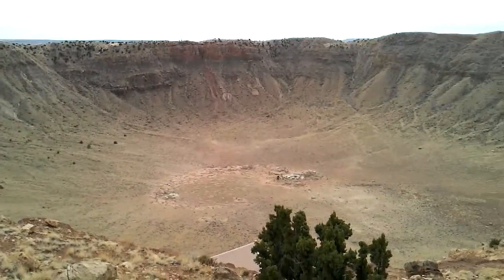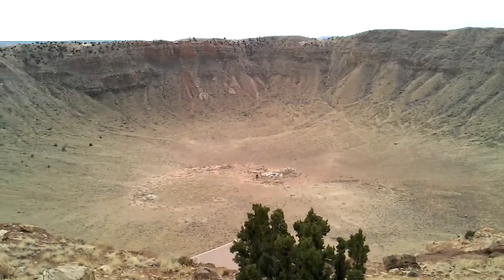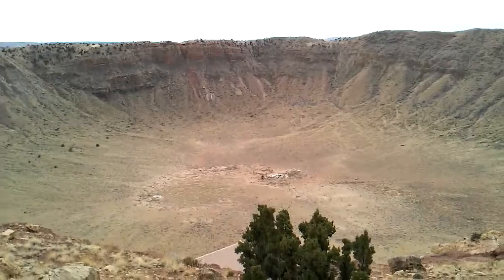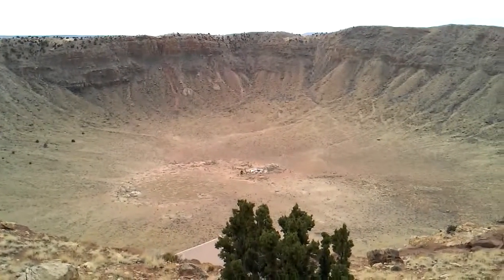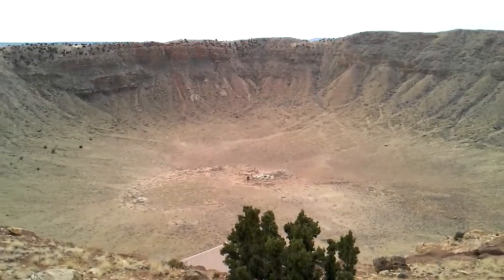And that is the site of some drilling that went on, looking for the meteor. But the meteor had mostly vaporized and broken apart, so they didn't really find much of anything except for little fragments.